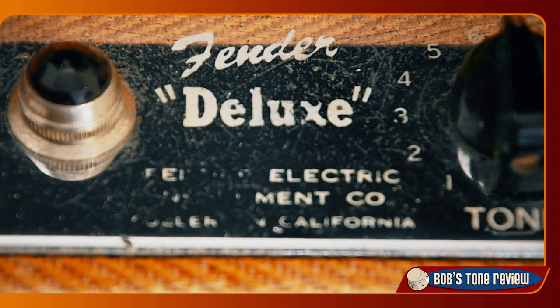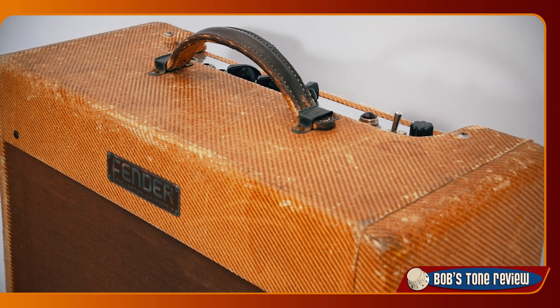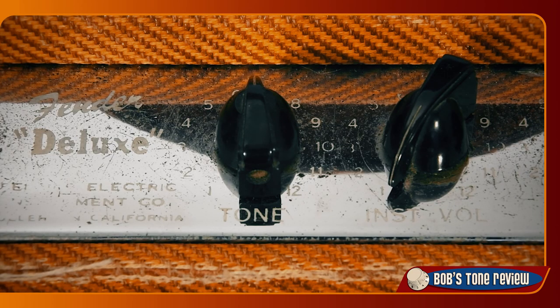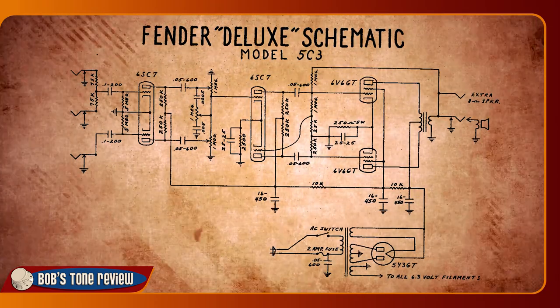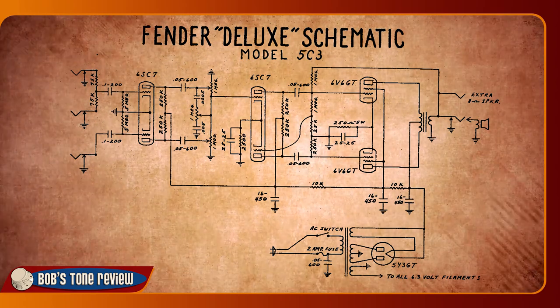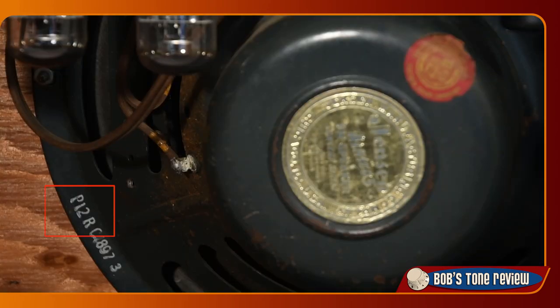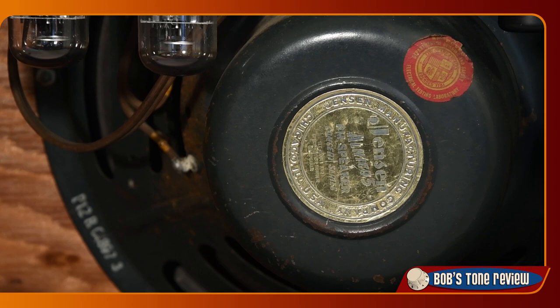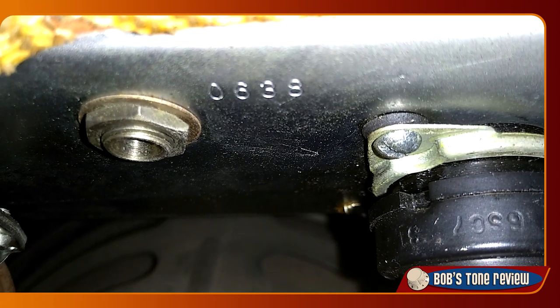The 5C3 was also given an independent power switch, while in previous versions it was activated with the tone knob. The main difference in the circuit design of the 5C3 is the addition of a negative feedback loop, making it sound a bit more clean with a more balanced bass frequencies response. It puts out about 14 watts through its glorious Jensen P12R Concert Series Alnico speaker. The 5C3 also has the addition of an external speaker jack under the chassis.